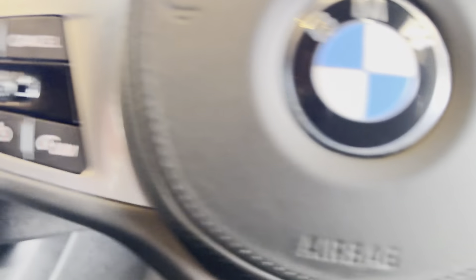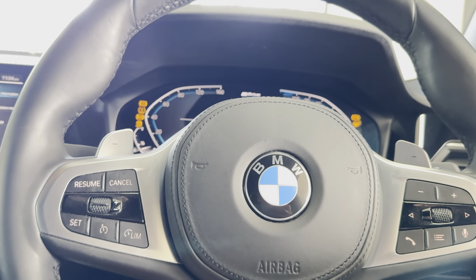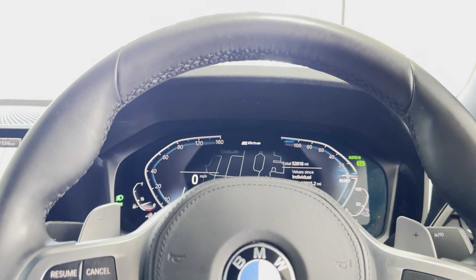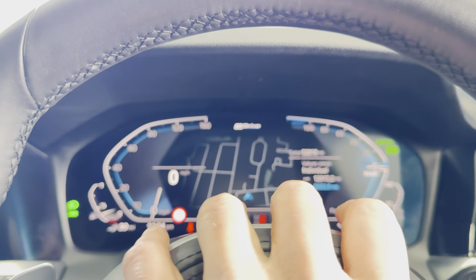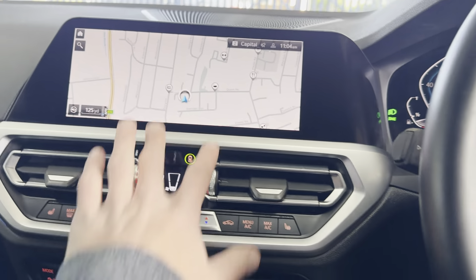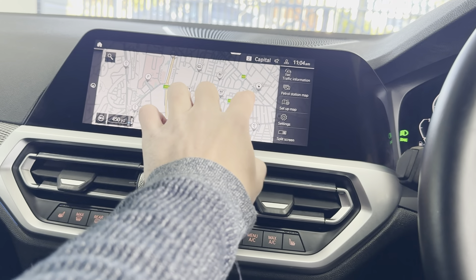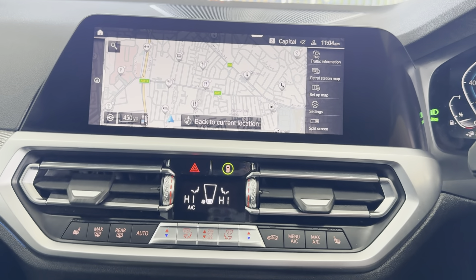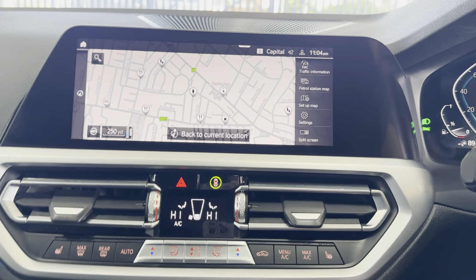Inside, it looks no more daunting than the equivalent petrol or diesel 3 Series. It's covered just over 52,000 miles. The live cockpit and the screen are both configurable for your preferences. The touchscreen is really handy — you can quickly zip around to find a nearby charging station. They'll disappear if they're in use or offline, so they are a live service as best as possible.